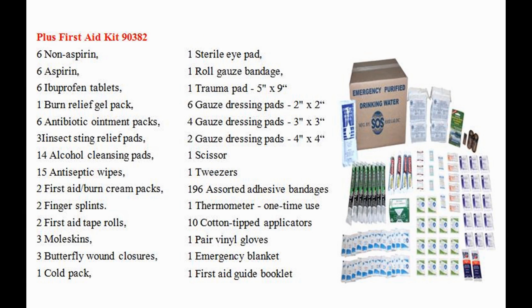Plus, a first aid kit. Contains 6 aspirin, 6 ibuprofen tablets, 1 burn relief gel pack, and 6 antibiotic ointment packs.